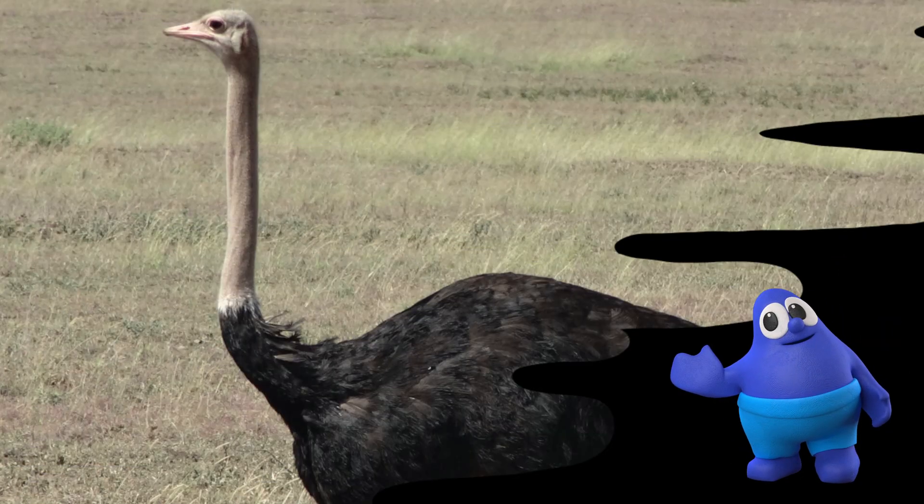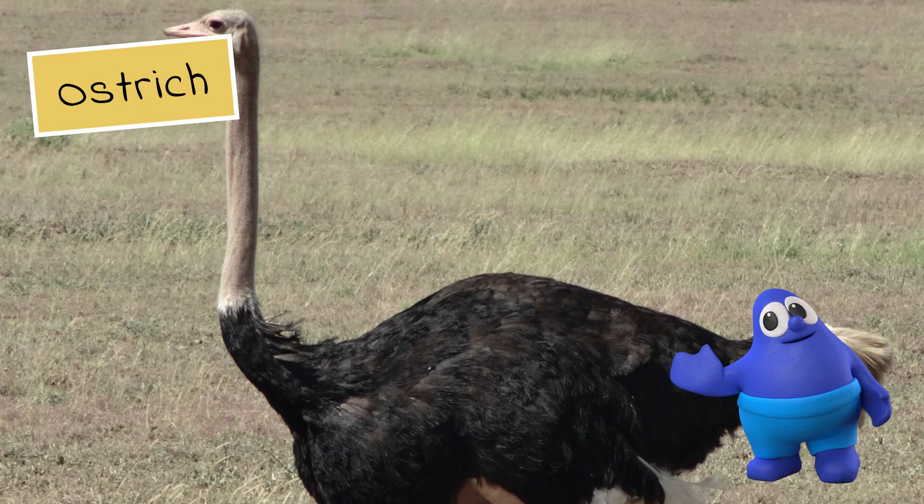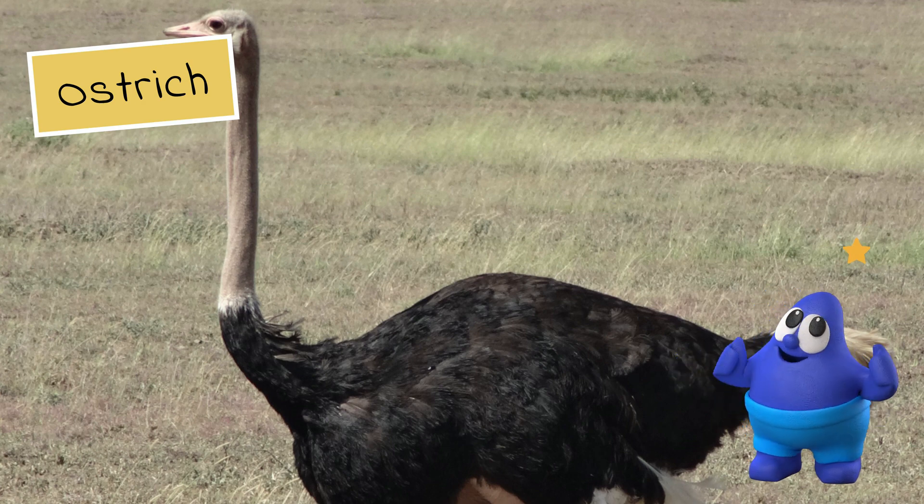Keep guessing. It's the ostrich. Well done!